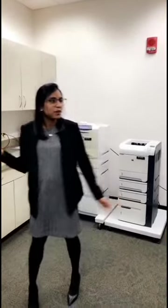Now I'm standing in the area where we have our printers. The law school actually gives students 250 pages free per semester.